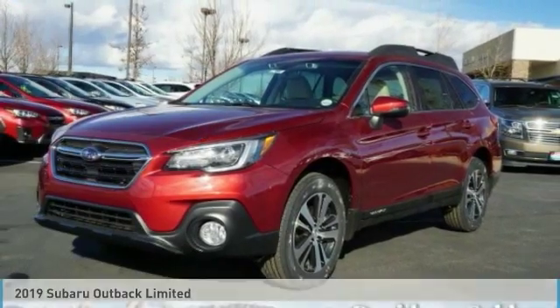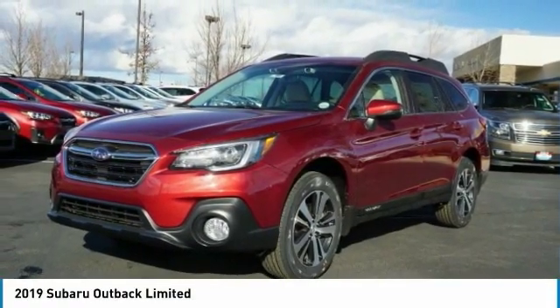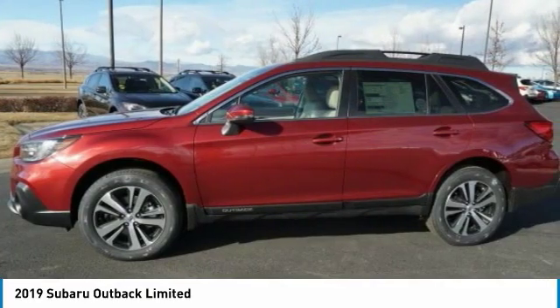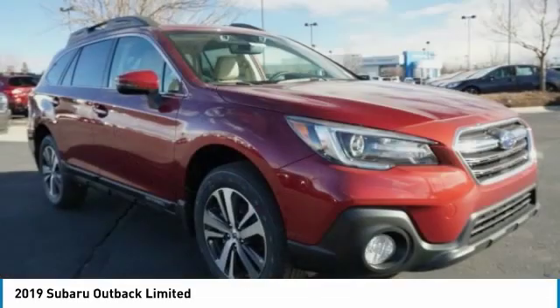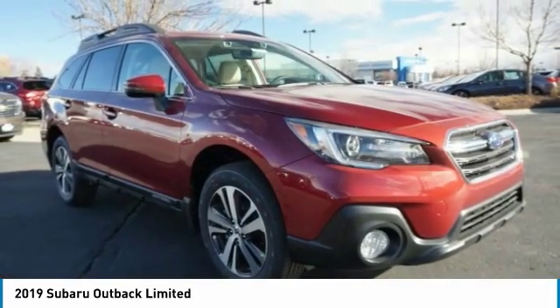Make a great choice today with the 2019 Outback. Take the go-anywhere capability of all-wheel drive and plenty of room for cargo and companions, and you've got the Subaru Outback. Let the adventure begin.